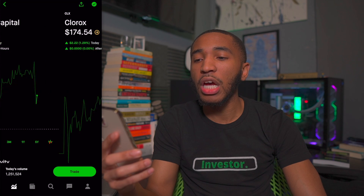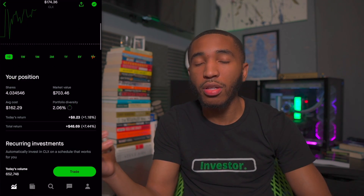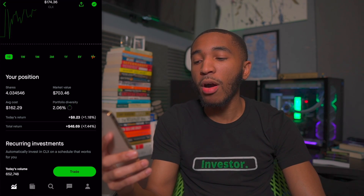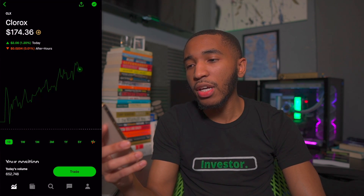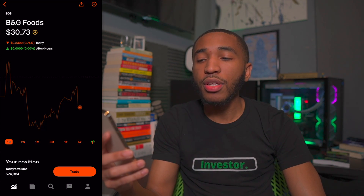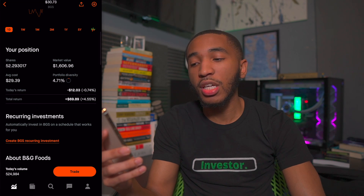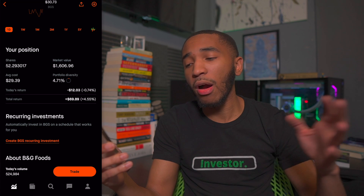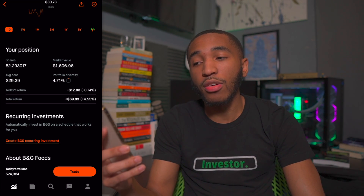Past Prospect Capital, we've got Clorox sitting at $174.36 a share — you know, the cleaning supplies. I have about four shares of Clorox, overall up about 7% or $48. Then we've got ticker symbol BGS at $30.73 a share. I have about 52 shares of BGS — they provide solid dividend income every quarter. I'm up about 4.55% or roughly $70 with BGS.